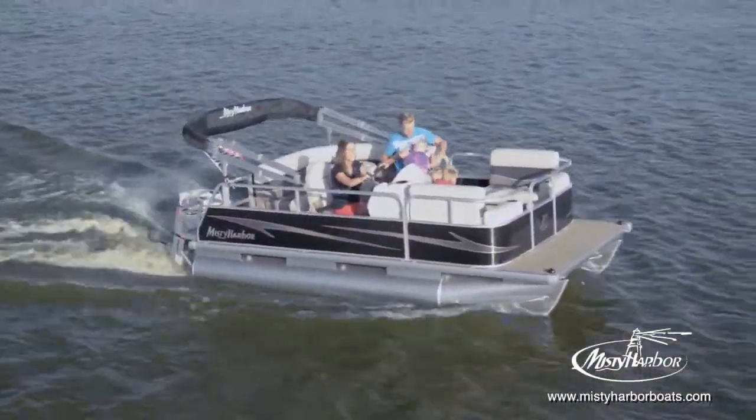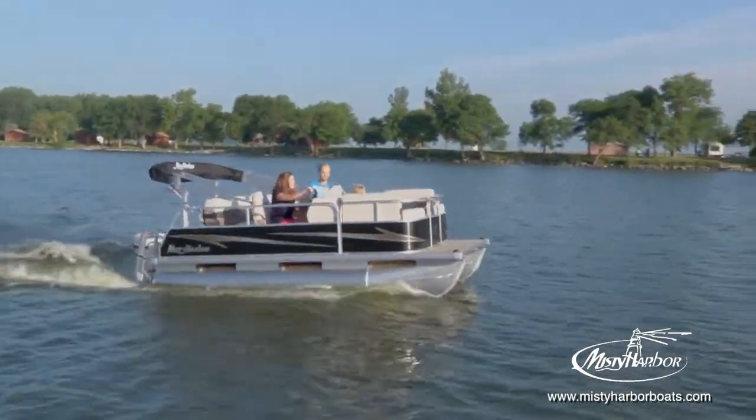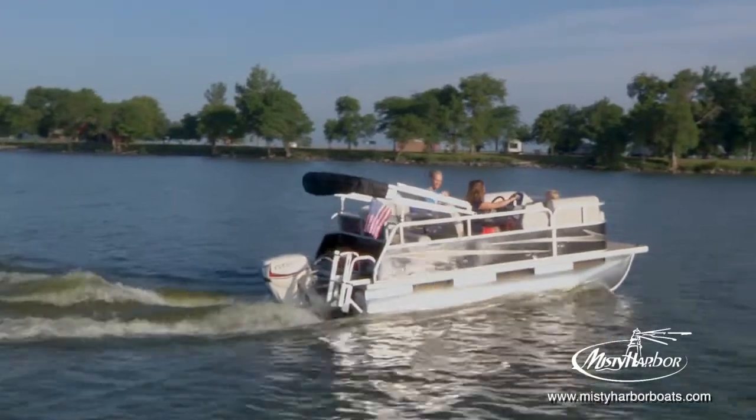These pontoons allow the perfect design for boaters who are looking for a compact boat that can be rigged with either a small gas-powered outboard or a battery-powered electric motor.